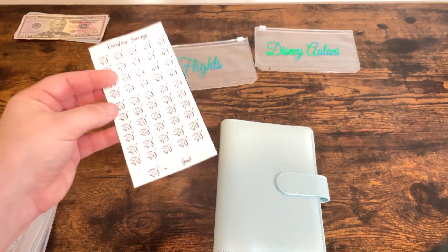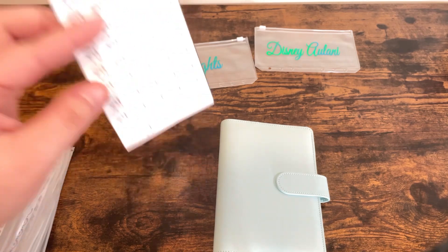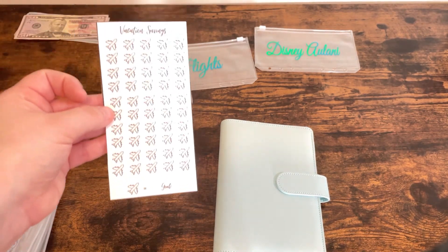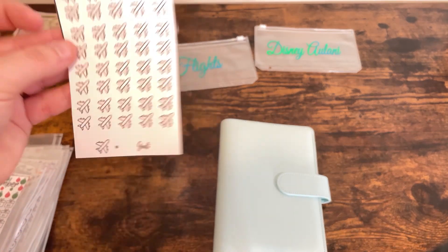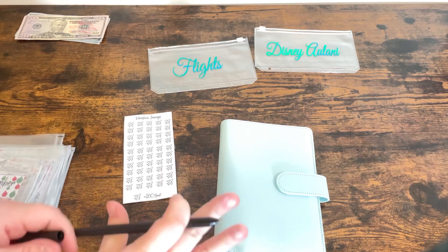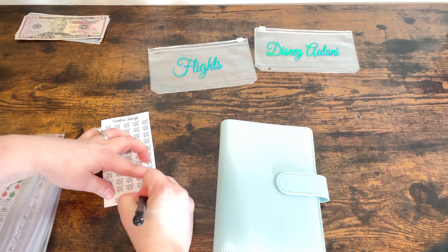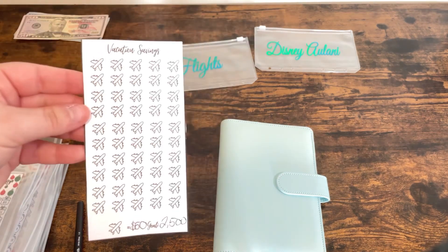It cannot hurt to start saving early. That way it's less stress closer towards the trip. I am actually going to make each plane worth $50, so I'm going to put that down at the bottom where it says 'each plane equals.' And if I did my math correctly, this should be about $2,500. So let us put that down.